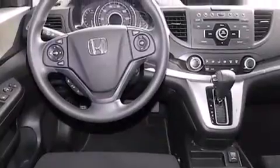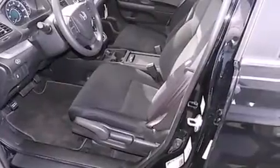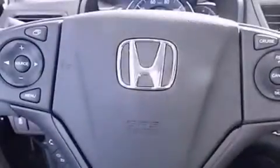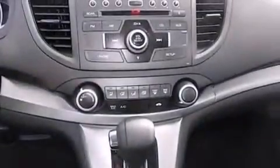Its top features include Hill Start Assist, Traction Control, and Stability Control systems. The following features are also included: cruise control, full power accessories, side impact airbags, a keyless entry system, and air conditioning.